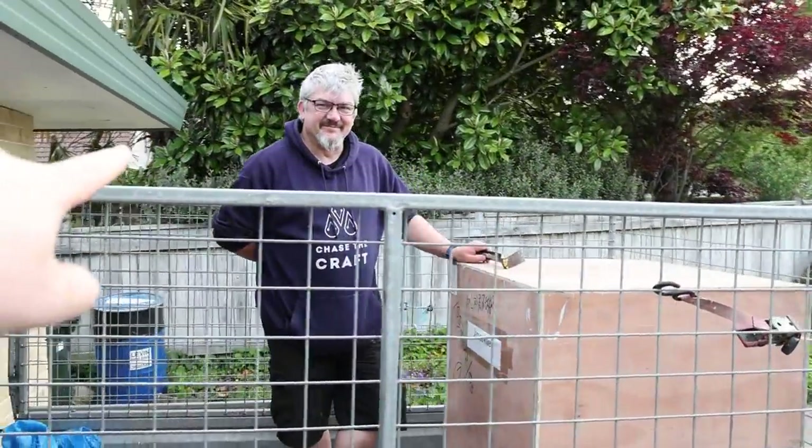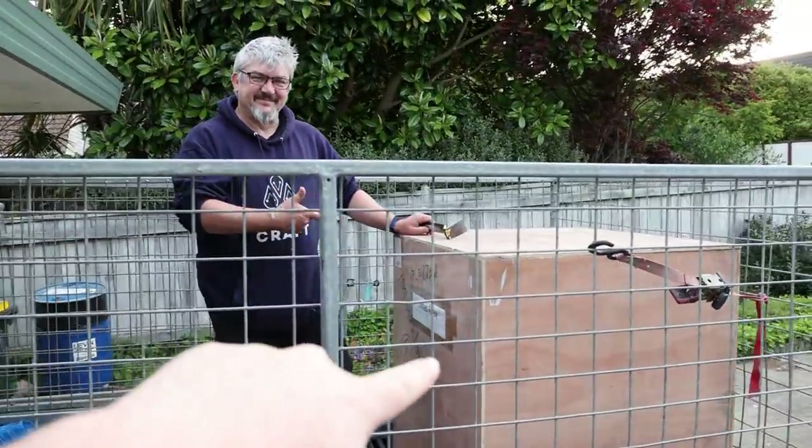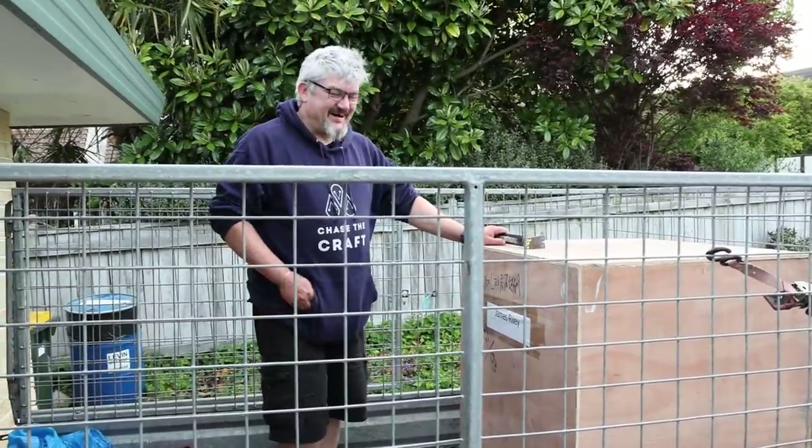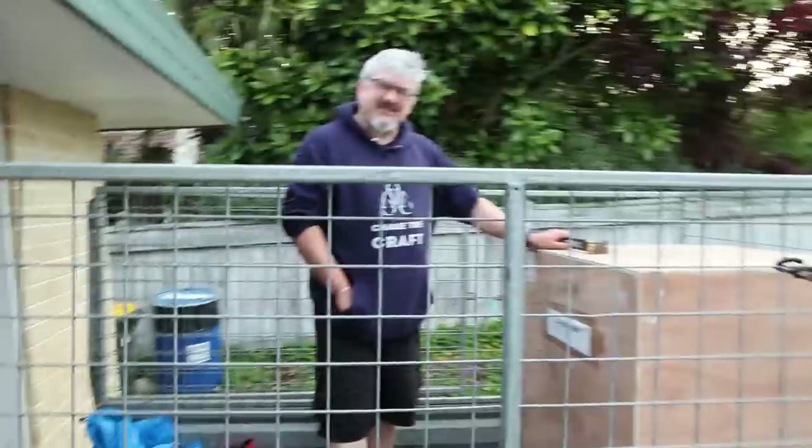This is James, and James has a large box. Where did that box come from? This box came from China. Was it expensive? A little bit. Not too bad.